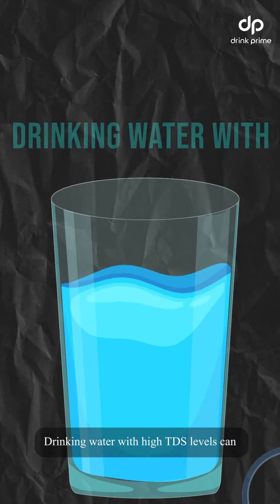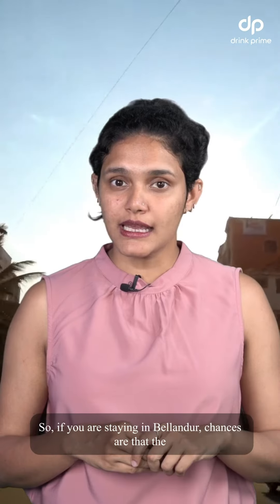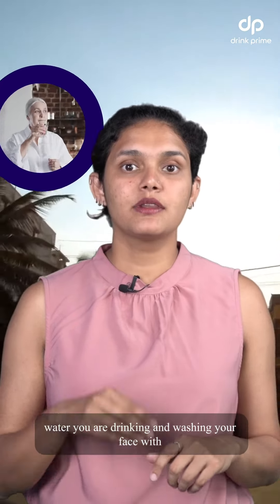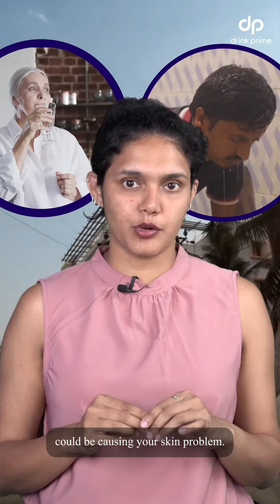Drinking water with high TDS levels can cause a variety of skin problems. So if you are staying in Bellandur, chances are that the water you're drinking and washing your face with could be causing your skin problems.